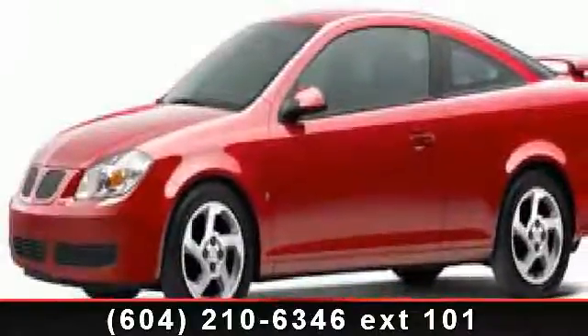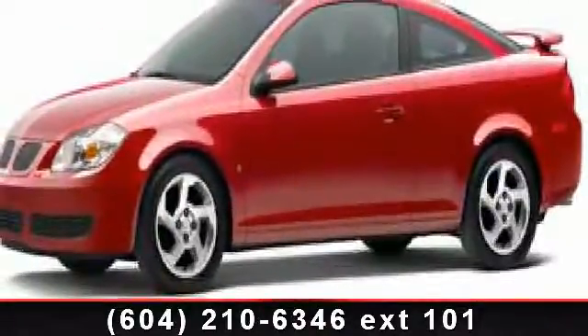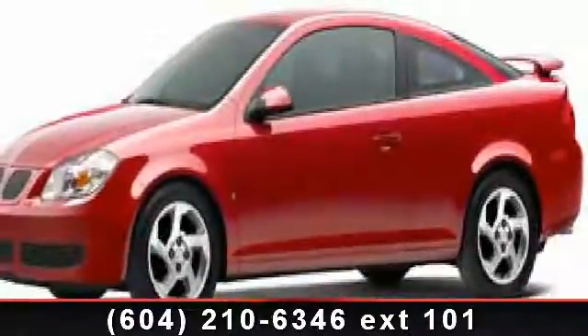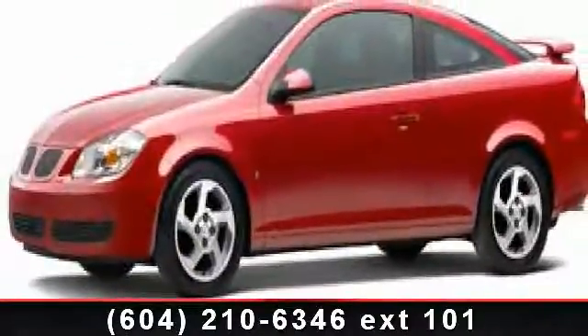Check out this 2008 Pontiac G5 base. If you are looking for an automobile with great features, look no further. Some of the top features included with this vehicle are rear bench seat, wheel covers, passenger vanity mirror, power steering, emergency trunk release, front wheel drive, and CD player.